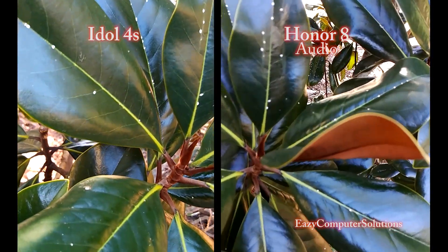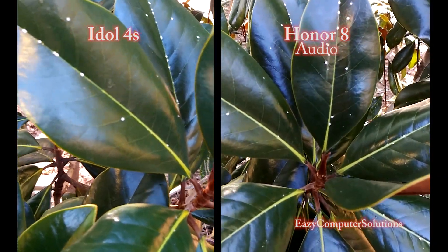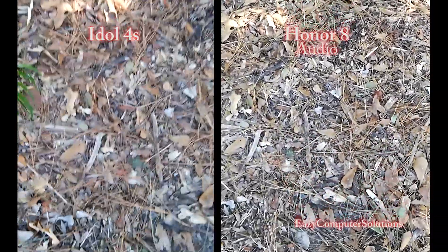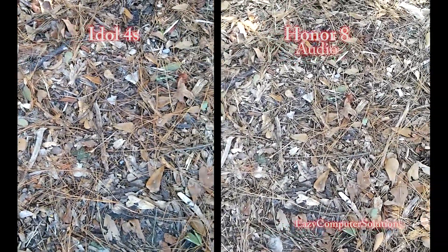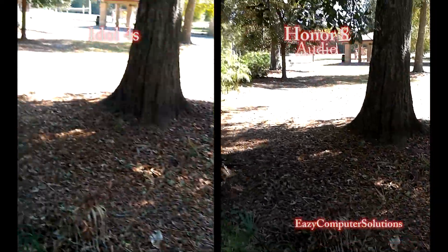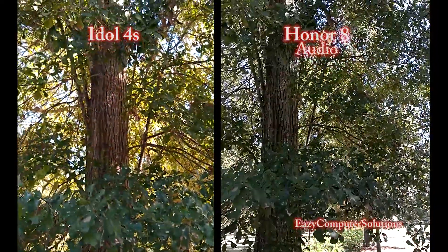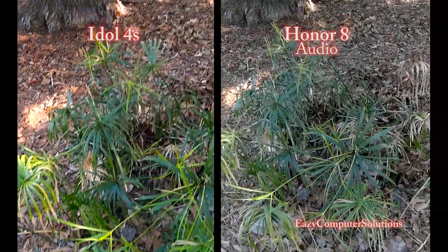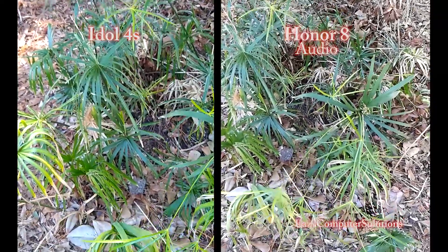Kind of get in there so y'all can take a peep at that. Let's look at the ground so y'all can look at the browns — which one is washed out, which one looks good? Take a peep at that. Let's go ahead and switch to the front-facing cameras, and I'll let y'all check out the front-facing cameras on both devices.